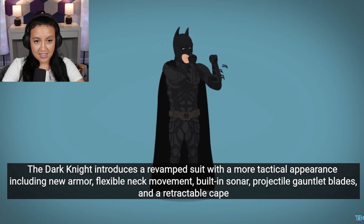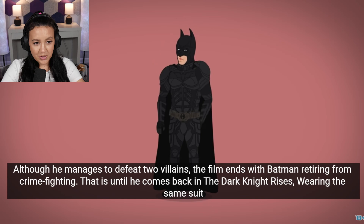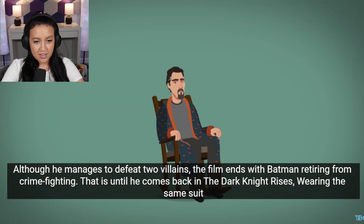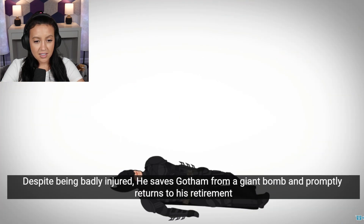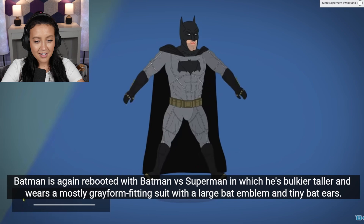The Dark Knight introduces a revamped suit with a more tactical appearance, including new armor, flexible mech movement, built-in sonar, projectile gauntlet blades, and a retractable cape. Oh my gosh, what doesn't this suit have? The film ends with Batman retiring from crime fighting — that is, until he comes back in The Dark Knight Rises wearing the same suit. Despite being badly injured, he saves Gotham from a giant bomb and promptly returns to his retirement.